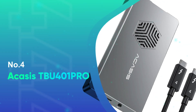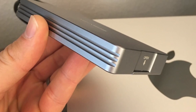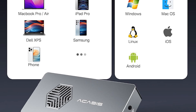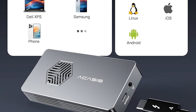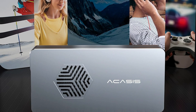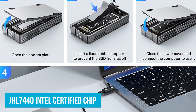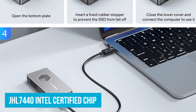Number 4: Acasus TBU401 Pro. The Acasus TBU401 Pro is another standout NVMe M.2 SSD enclosure, particularly for its cooling fan. This upgraded fan version ensures your SSD stays cool, which is essential during heavy use. Whether you're gaming, editing videos, or just moving large files, the effective heat dissipation keeps everything running smoothly.